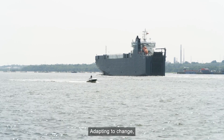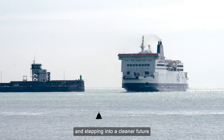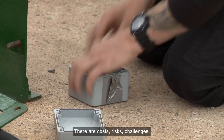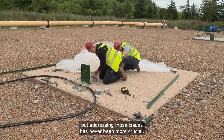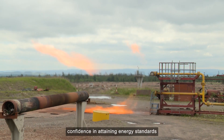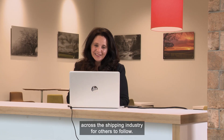Adapting to change, exploring safe shipping alternatives efficiently and stepping into a cleaner future are not easy conversations to have. There are costs, risks and challenges, but addressing those issues has never been more crucial. These are areas where research and risk management offers confidence in attaining energy standards across the shipping industry for others to follow.